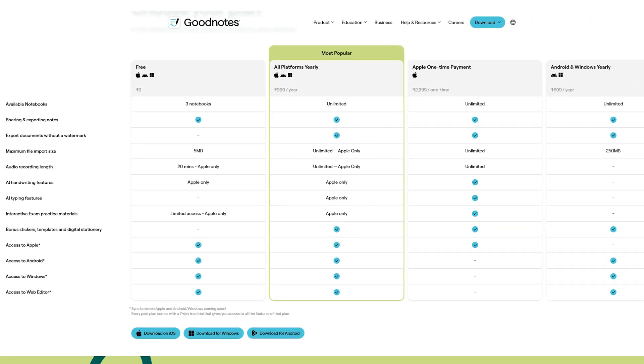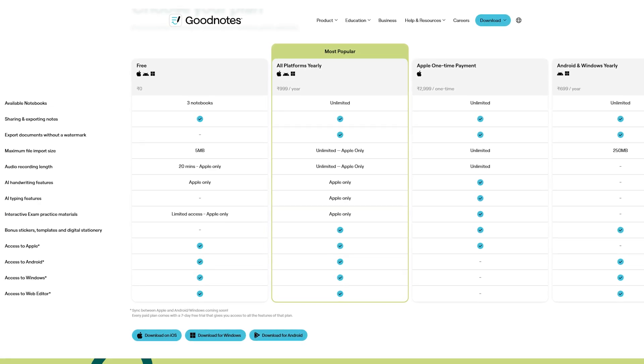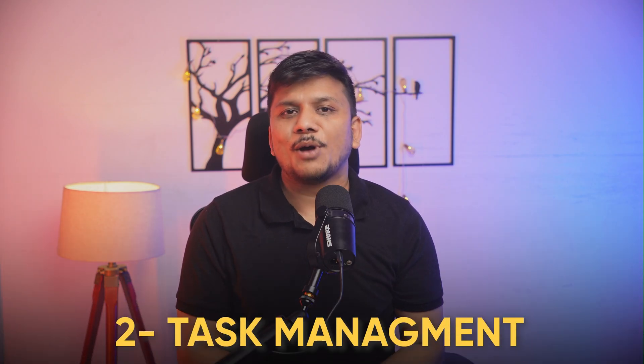GoodNotes comes with all the necessary features, now even powered by AI. The only con is you cannot own it outright — you need to subscribe quarterly, bi-annually, or annually, which is frustrating. For a free alternative within the Apple ecosystem, you can use Apple Notes, or else I'd suggest Microsoft OneNote.